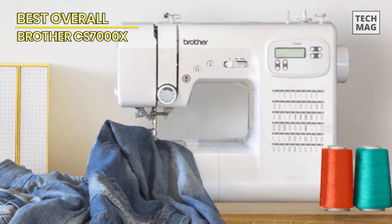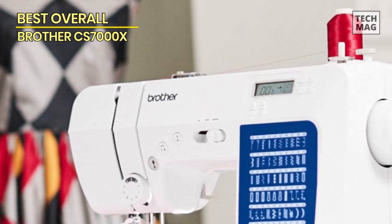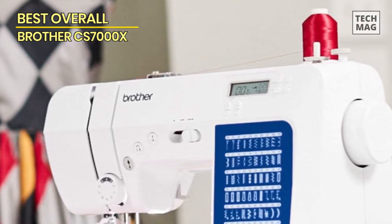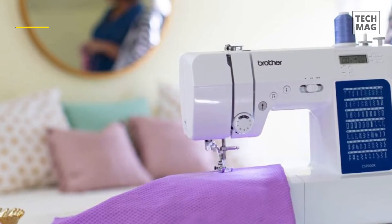This user-friendly machine is constructed with a durable metal frame, allowing you to stitch your creatively designed products without fear of breakdown. For error-free stitching, it comes with a fixed needle bar, allowing you to work on bigger items like quilts thanks to a wider workspace with improved needle-to-arm space. Best budget: Janome Arctic.